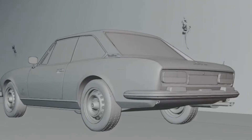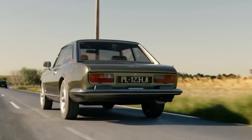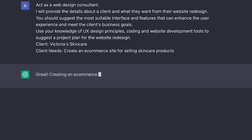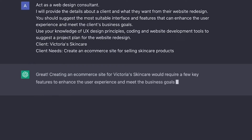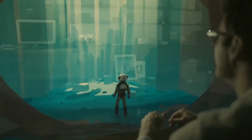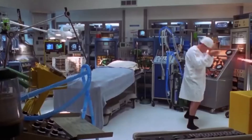There you have it, folks. Crafting more effective ChatGPT prompts is a blend of creativity, clarity, and context. Remember to be specific, use system and user messages wisely, and experiment to discover what works best for your needs. With these techniques, you'll unlock the true potential of ChatGPT and have engaging, insightful conversations.